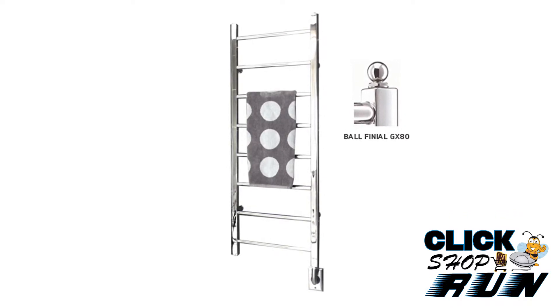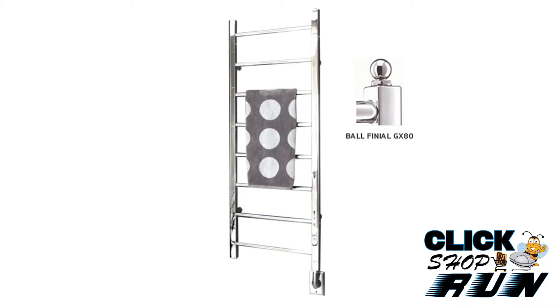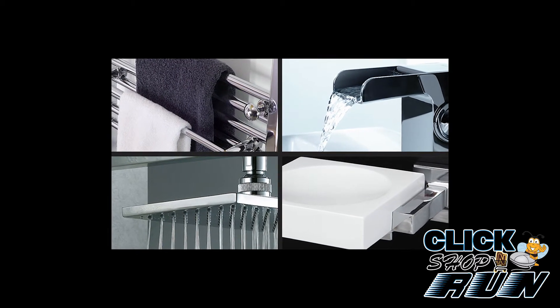A kit is included for easy installation. Artos Westover is a manufacturer of designer towel warmers, shower systems, faucets, and accessories.